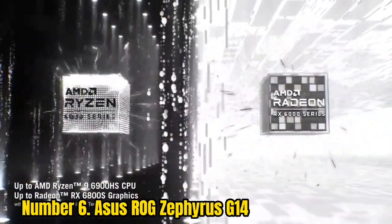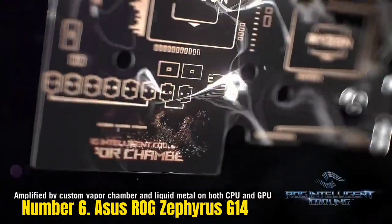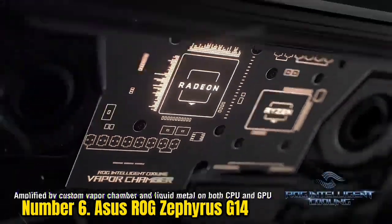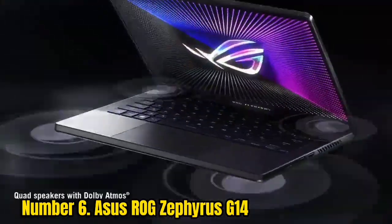The all-AMD model has also moved to a taller 16:10 aspect ratio. On our battery test, the Zephyrus ran for over 10.5 hours, suggesting you could last all day on this notebook when you aren't gaming.